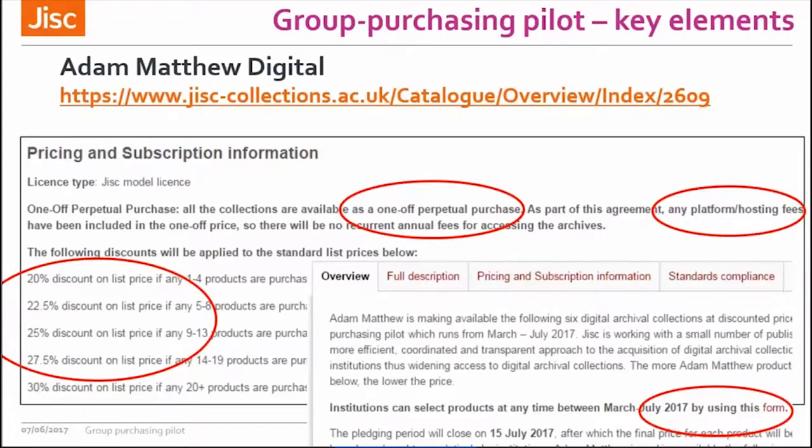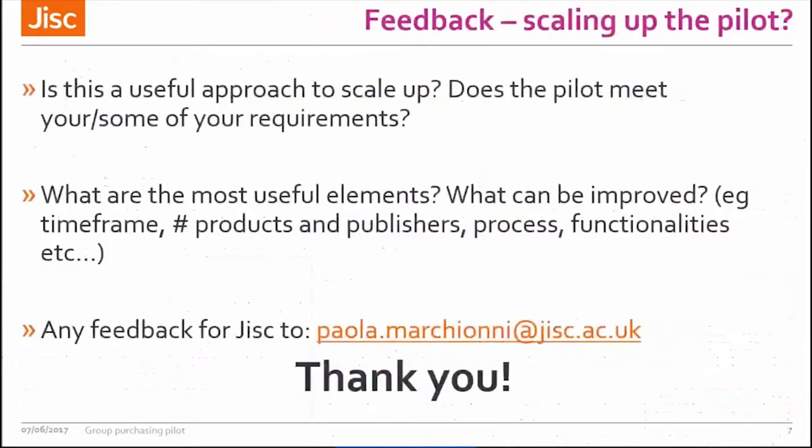This is very much a pilot project, so at JISC we're very interested in any feedback you might have about it. I'm happy to be contacted by email, whether you like some elements, whether you think it's useful, or whether it doesn't work at all for you. Thank you very much, and I'll hand back to Ben.